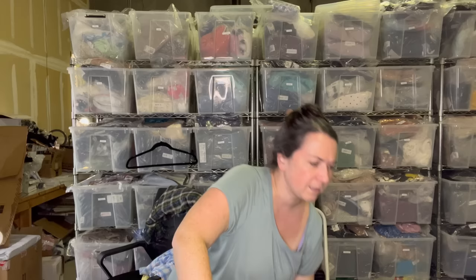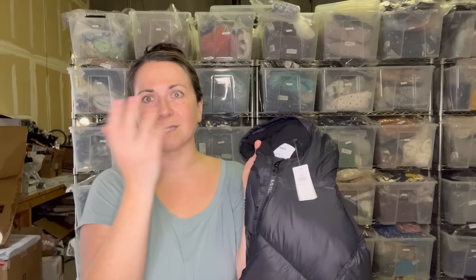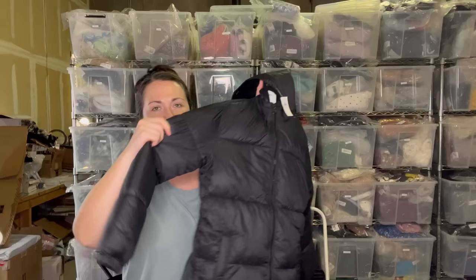This is a kid's jacket that I found at the bins. It's a size extra large 14/16 and it's new with tags. I'm not going to not pick up a nice coat.